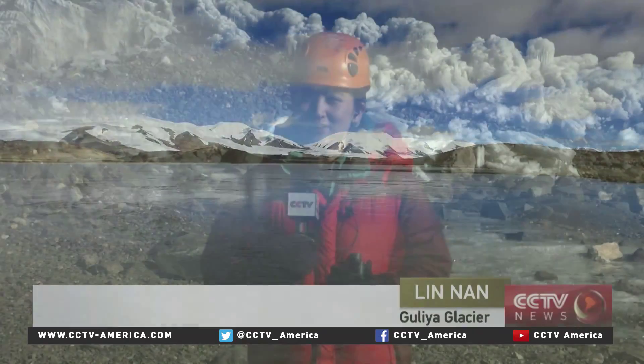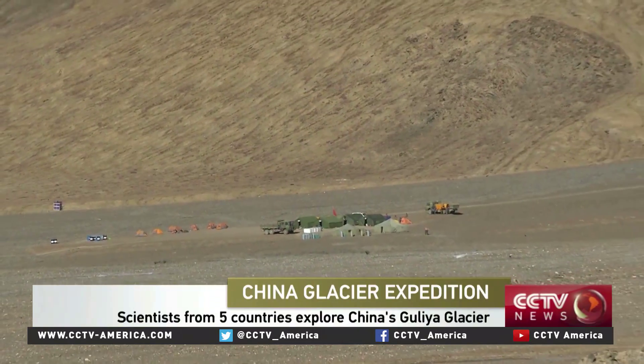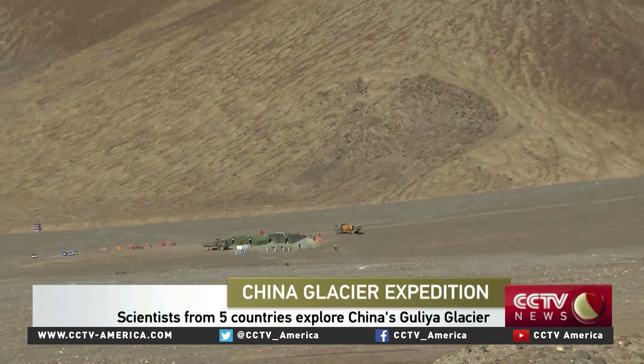I'm at the foot of the Ghoulia Glacier on the Tibetan Plateau, about 5,500 meters above sea level. This joint expedition is made up of scientists from five countries: China, the U.S., Russia, Italy, and Peru. There are about 50 scientists and working staff altogether.